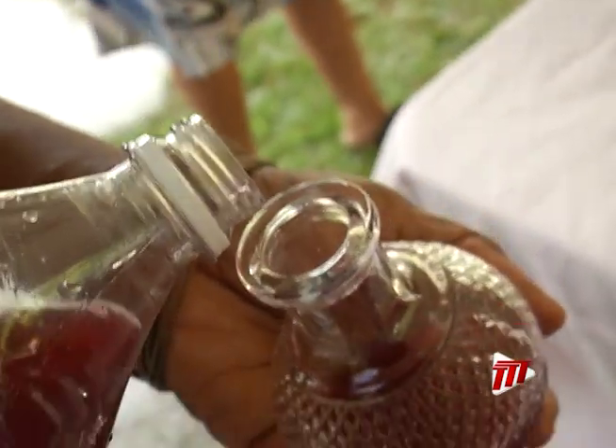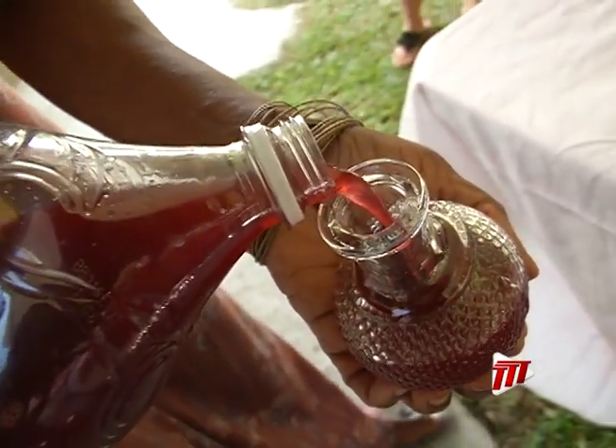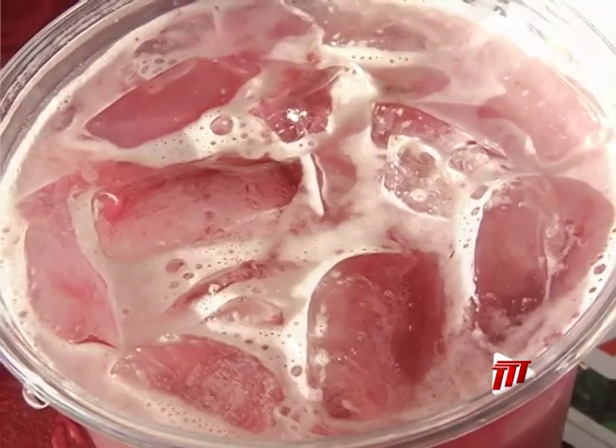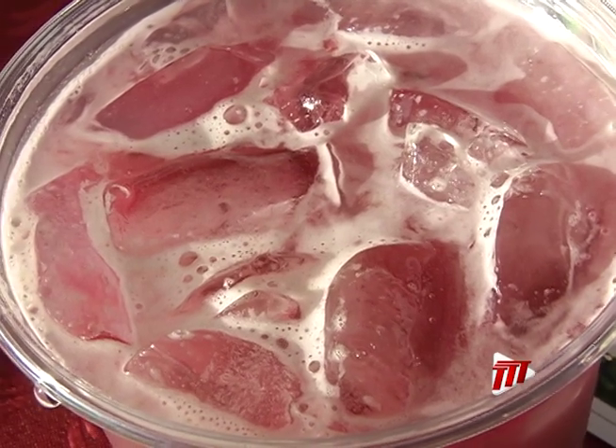Once this is done, she said the sorrel can be strained and sweetened to your liking. She explained that by using this method, chemical reactions from metal pots can be avoided. Ms. Roopsingh said the no-boil method gives the sorrel a better flavor.